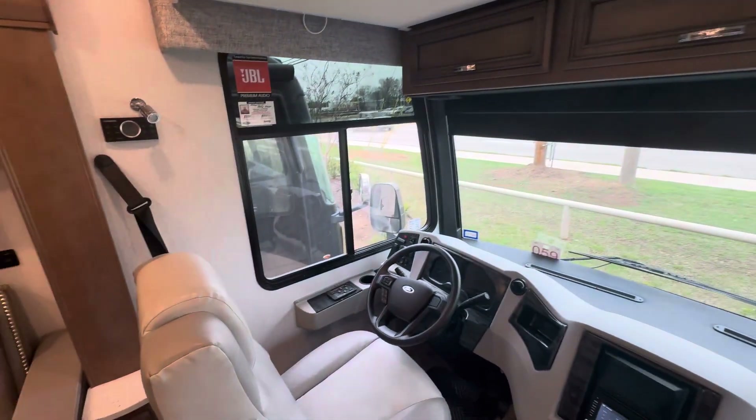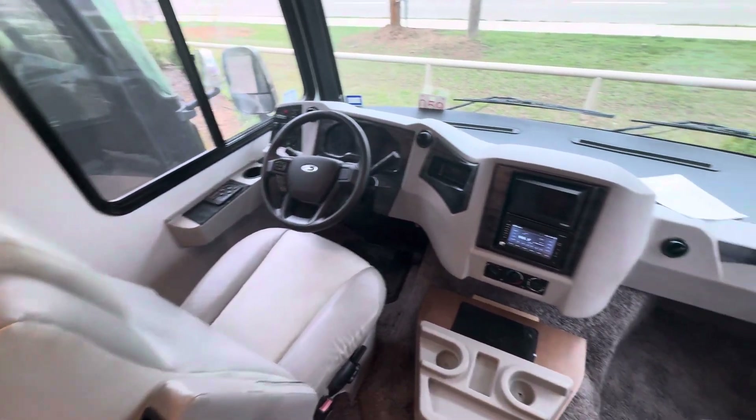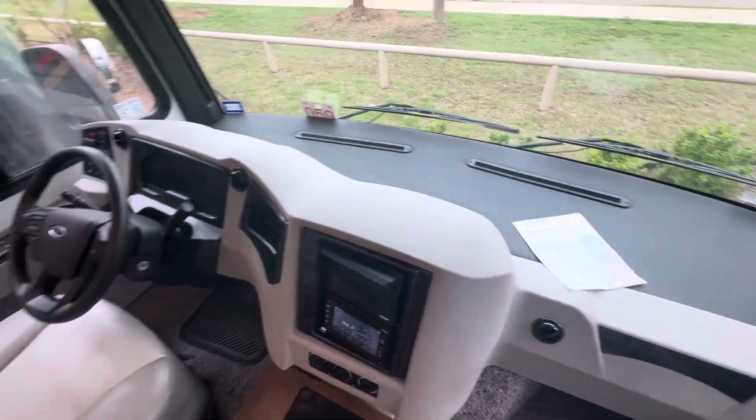This coach still has stickers on it. Part of the inspection process is us running through our shopping inspection. We also sent this to Ford to get some recall work done on it.